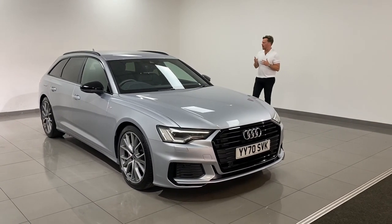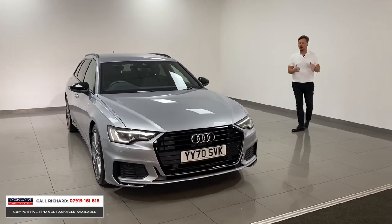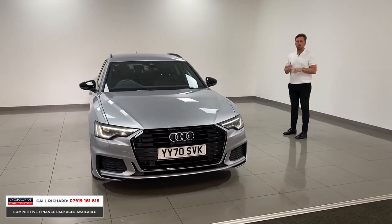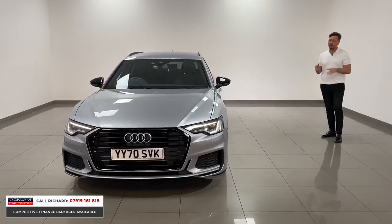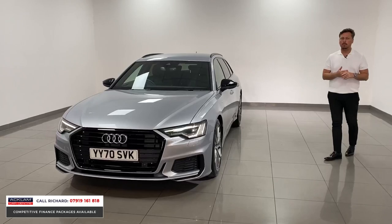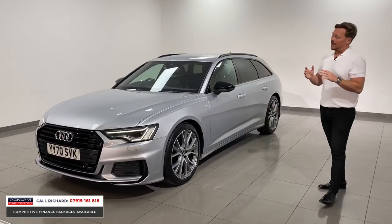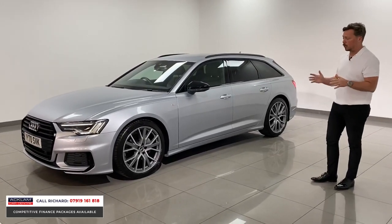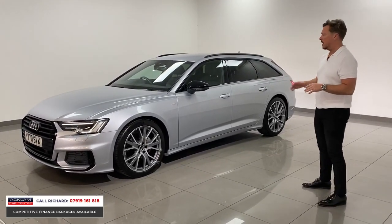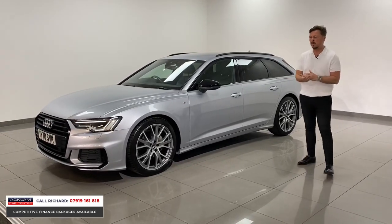The best-looking family-friendly vehicle on the road today — the Audi A6 Avant. This is the first one we've ever sold here in the Avant, the new generation A6. This one is a February registered 2021 model on a 70 plate, done 12,000 miles, in Floret Silver, which is a fabulous looking colour for the car.